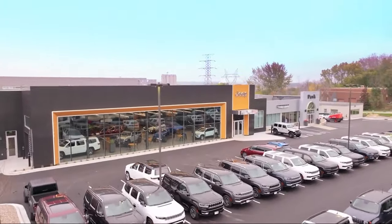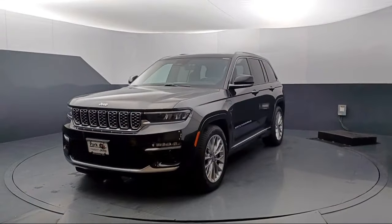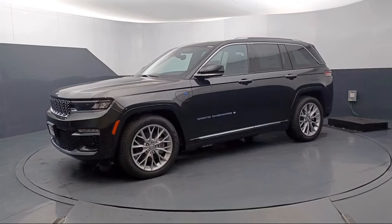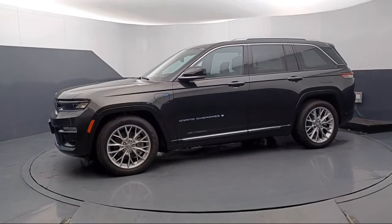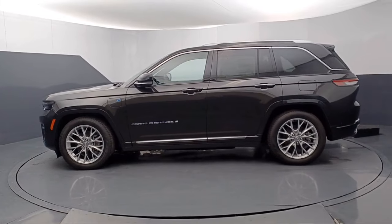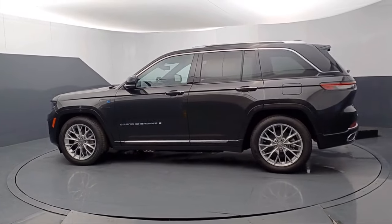Welcome to Park Chrysler Jeep, and here's a look at another one of our great vehicles for sale. It comes equipped with navigation, garage door transmitter, rain-sensitive windshield wipers, AM-FM Sirius XM radio, and a leather steering wheel with auto tilt-away.